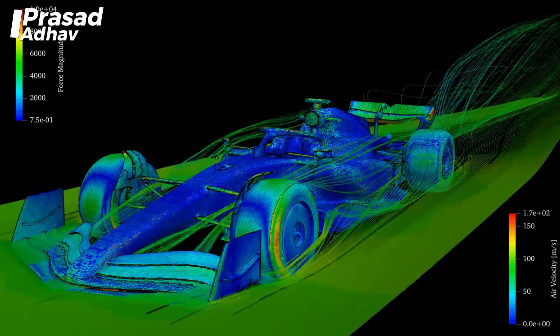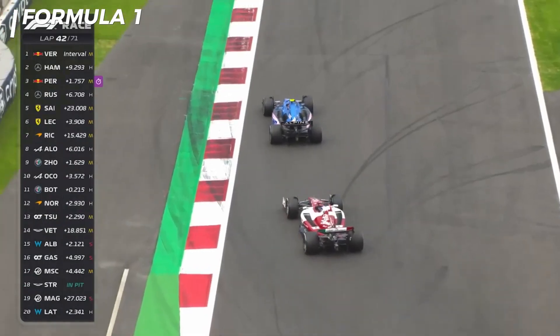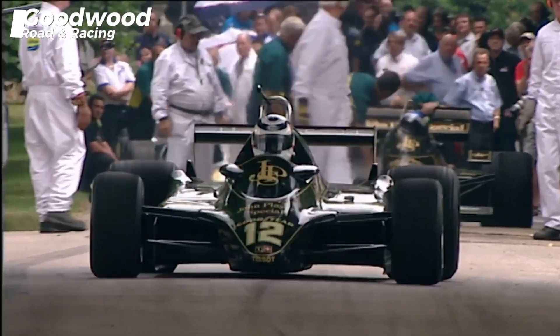How do you feel about the ground effect regulations? Do you think this is the right step to make Formula One more exciting? Don't forget to share your thoughts in the comments below. See you in the next race!